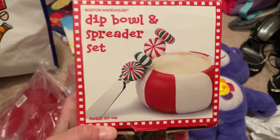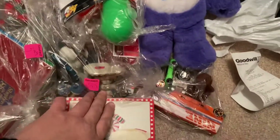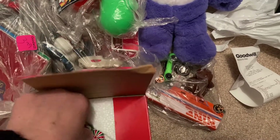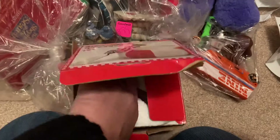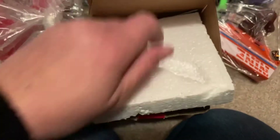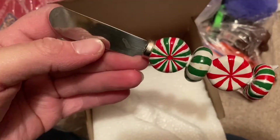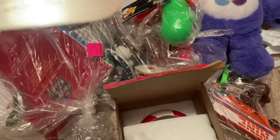I got a dip bowl and spreader set — I wasn't sure what it was, but it might help if I open it. Oh wow, this is still mint in the box! It's got stains on it though, so clearly it's been used. I guess they just packed it back up to make it look like it was never opened.